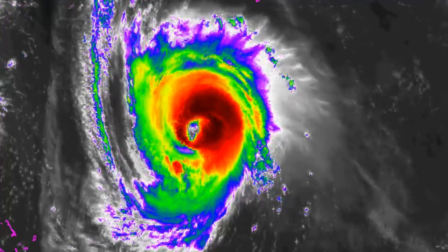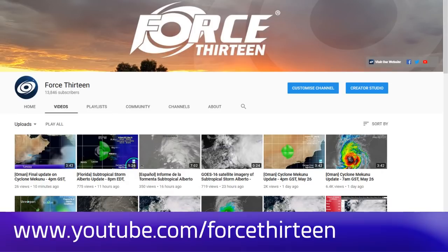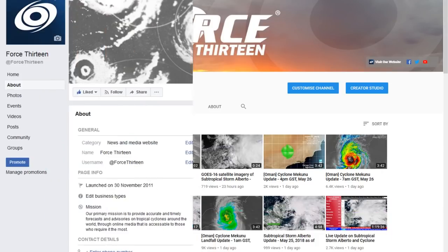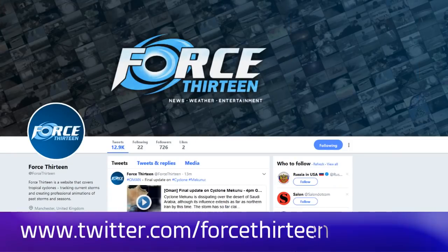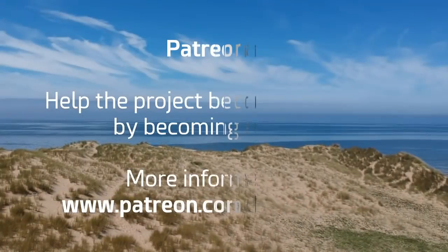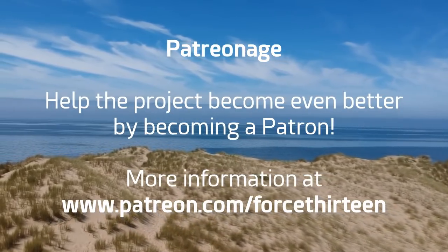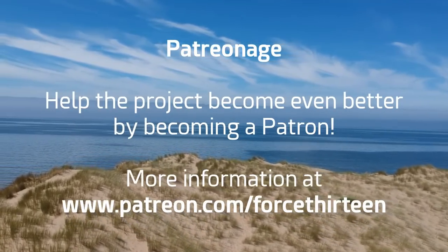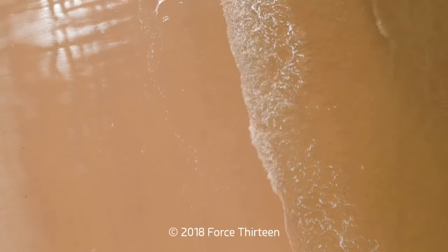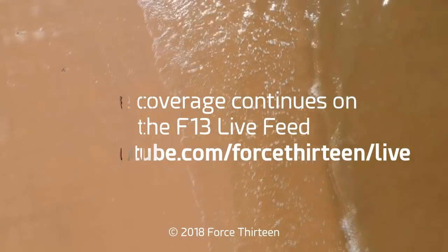Keep watching this closely. You can follow Force 13's outlets at force13.com for the latest. You can also find our YouTube page — subscribe if you haven't already. Find our Facebook page at Force13, and we're at force13 on Twitter. You can also support the project through Patreon at patreon.com/force13. And you can tune into Force 13's live feed — now entering its fourth day of service — at youtube.com/force13/live.